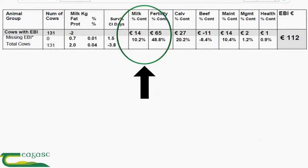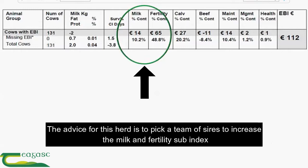This herd has a fertility sub-index of 65 euro, which makes up 48.8% of this herd's EBI figure. The milk sub-index is 14 euro and makes up 10.2% of this herd's EBI figure. So it would be advised that this herd picks a team of sires that increases the milk sub-index but also increases the fertility sub-index.